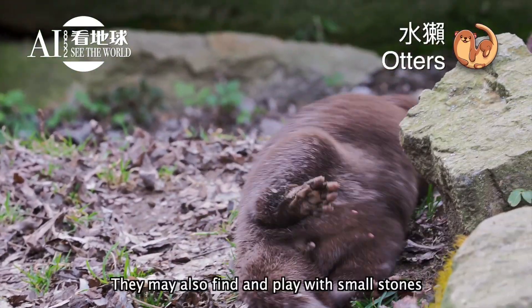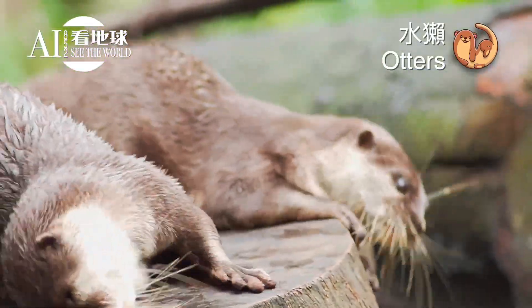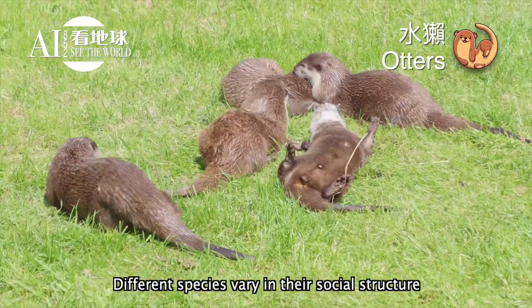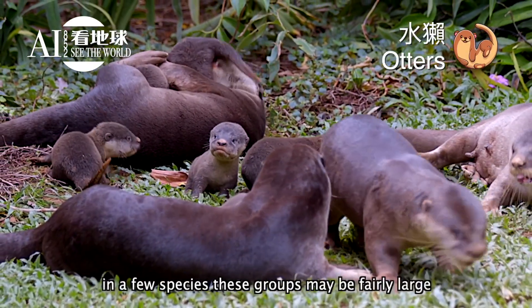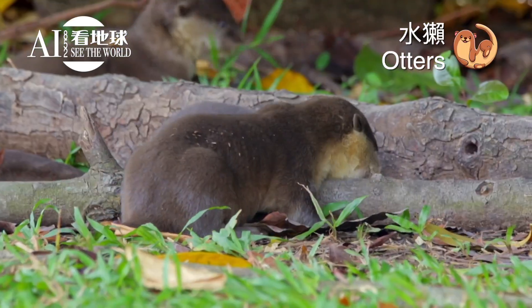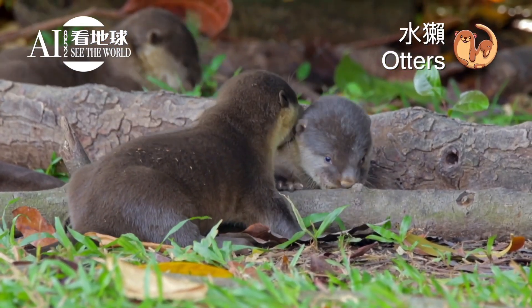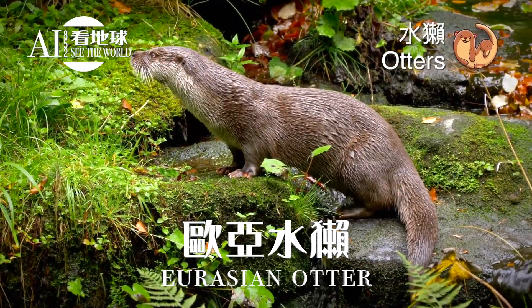Otters are playful animals and appear to engage in various behaviors for sheer enjoyment, such as making water slides and sliding into the water. They may also find and play with small stones. Different species vary in their social structure, some being largely solitary while others live in groups, which in a few species may be fairly large.